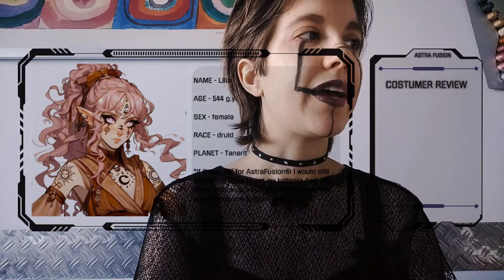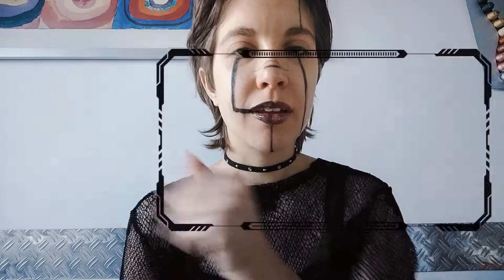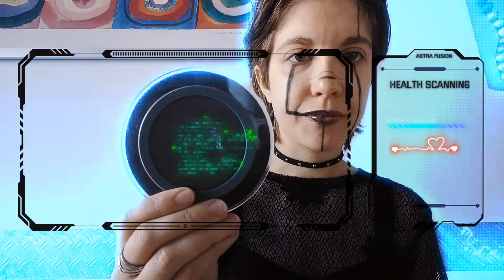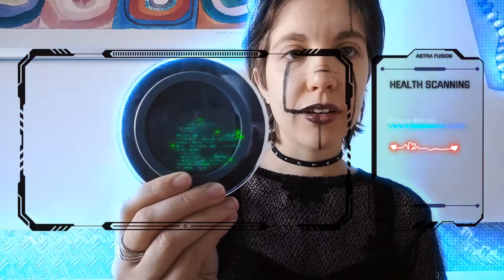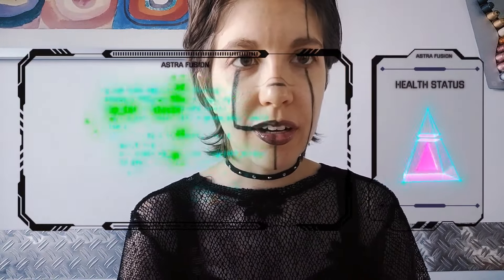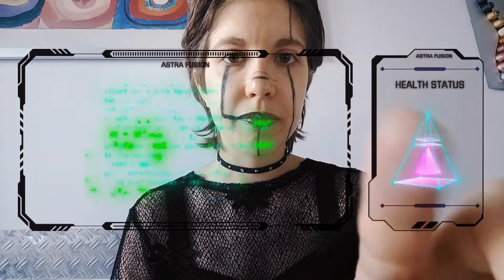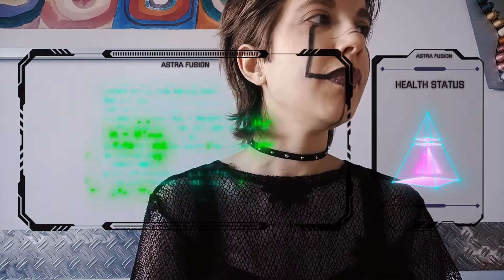Okay, so now I will perform the health scanning on you. You just have to look here for a few seconds. Okay, perfect. Let me check these stages — the data. Okay, perfect! Now we can begin with the selection.